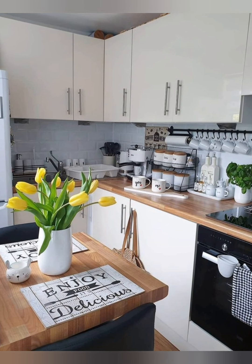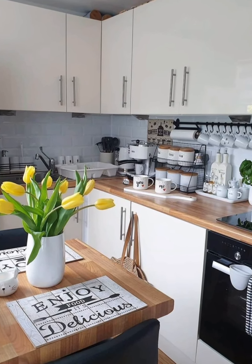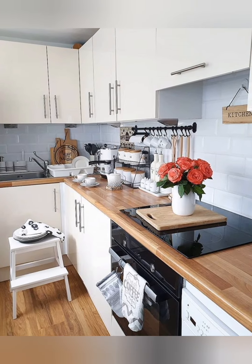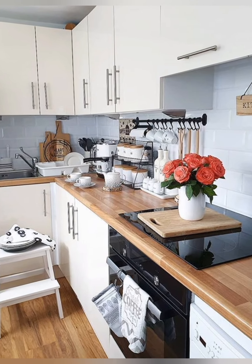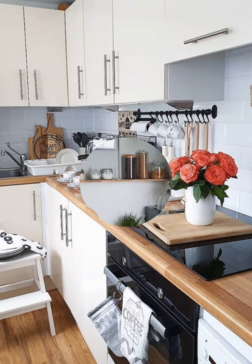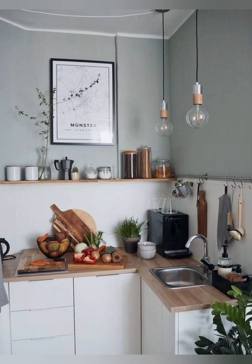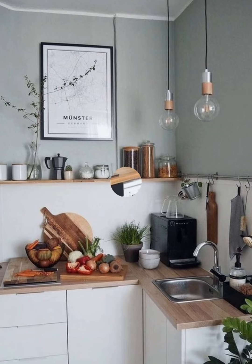Fold-down table: consider a fold-down table that can be tucked away when not in use. Space clips on cabinet doors: use space clips on the inside of cabinet doors to hold lids or small items.